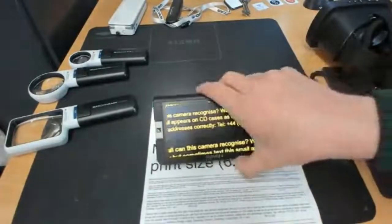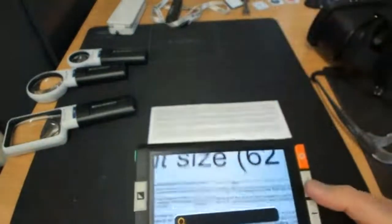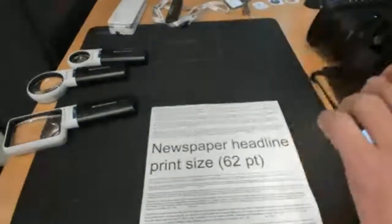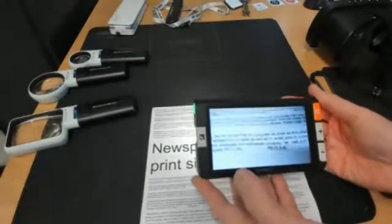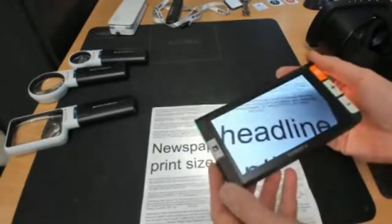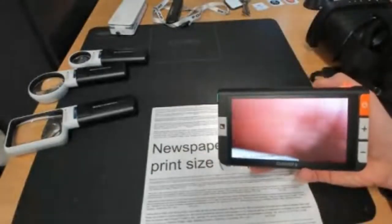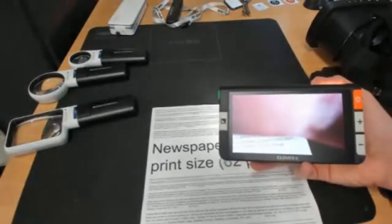That particular product is called the Clover 6. We've got a range of units from 149 pounds up to well over a thousand — this one's in the middle price range and one of our best sellers. It's got the latest features including HDMI output, so you can connect it to a larger screen. Instead of the five-and-a-half inch screen you can plug it into a television and see the same image blown up onto a 40 or 50 inch screen.